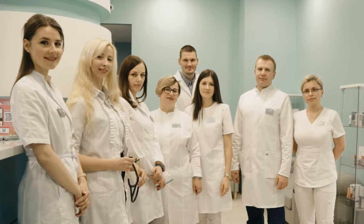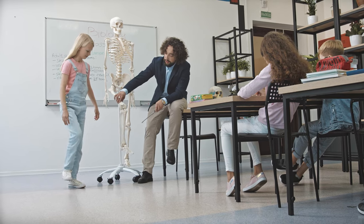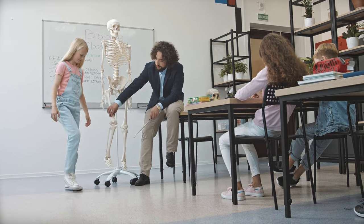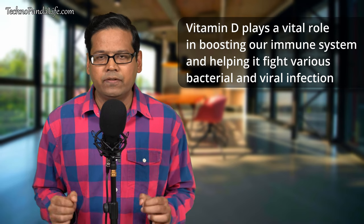Some doctors have long suspected that vitamin D helps boost our immune system, but the first hint that vitamin D plays a significant role in boosting our immune system was made when scientists found the presence of vitamin D receptors on our immune cells. This was a breakthrough discovery because till then, vitamin D was only assumed to promote calcium homeostasis and bone health. This discovery proved that vitamin D plays a vital role in boosting our immune system and helping it fight various bacterial and viral infections.